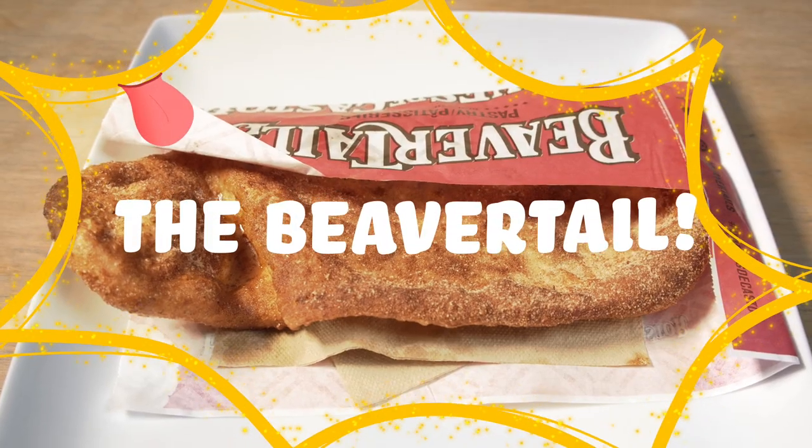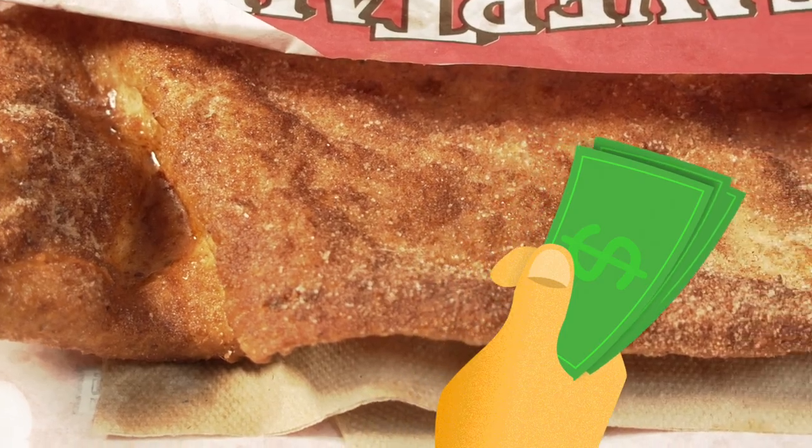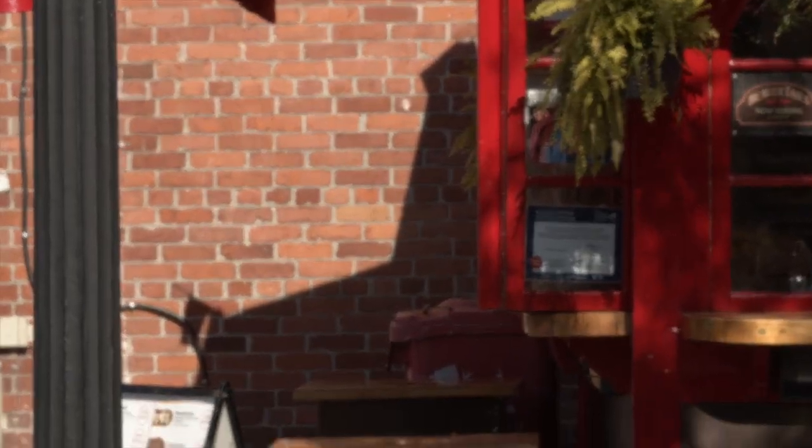There are a lot of things that are very Ottawa: skating on the canal, government workers, everyone weirdly knowing each other somehow. But here today we're talking about something that's also very Ottawa — the beaver tail, and more specifically, what type of beaver tail is the best. We're headed to the beaver tail stand across from our office to buy every single variety and finally say definitively what beaver tail takes the cake — or the tail.